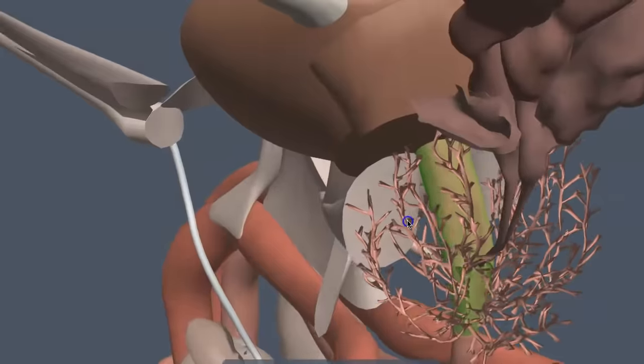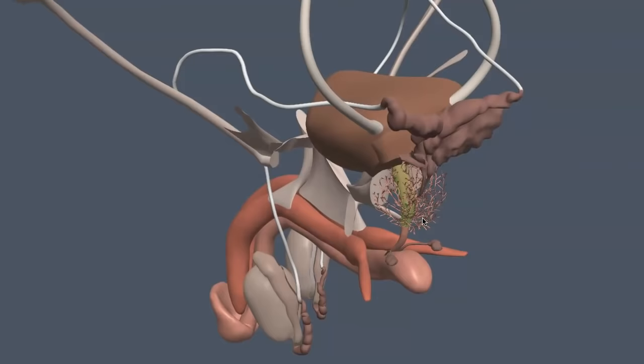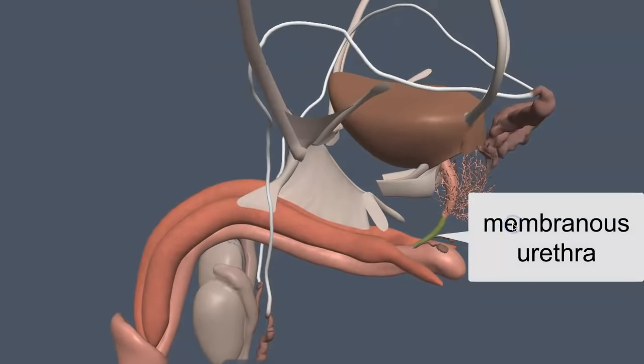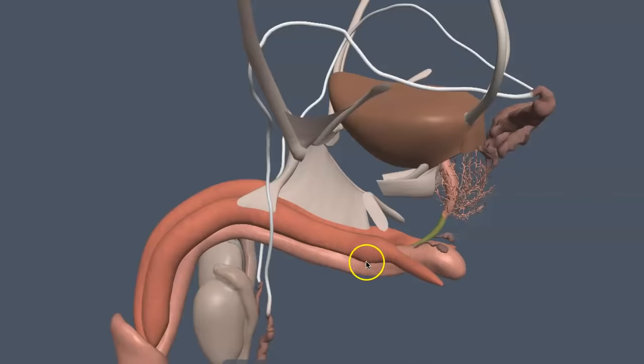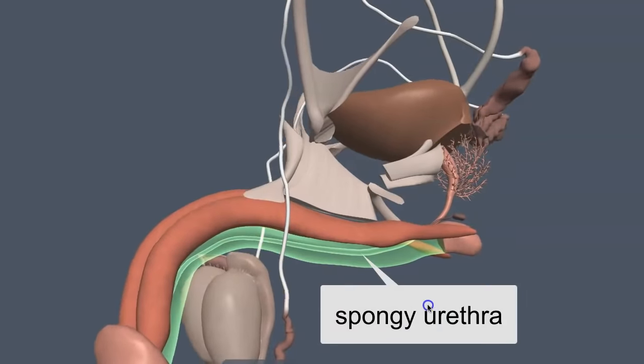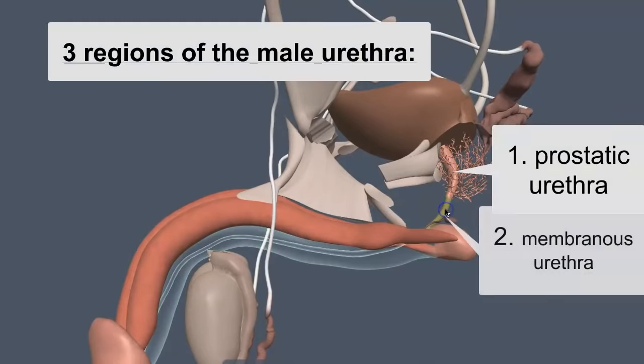In a male, the urethra has three regions. The prostatic urethra is the proximal portion just below the bladder, passing through the prostate. Distal to that is the membranous urethra, which passes through the pelvic floor musculature. Then the urethra enters into the penis, passing through a column of erectile tissue called the corpus spongiosum. That region is called the spongy urethra, and that is the distal portion where sperm leave the body.